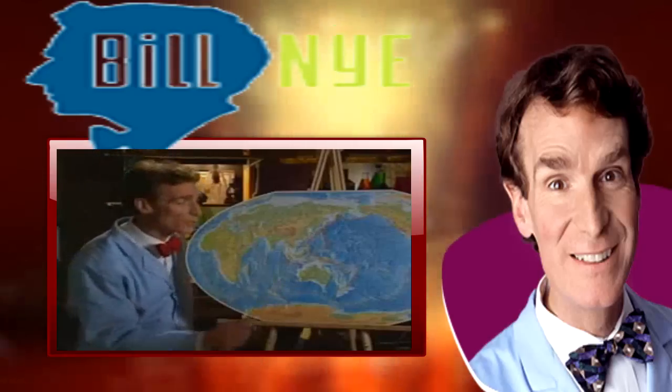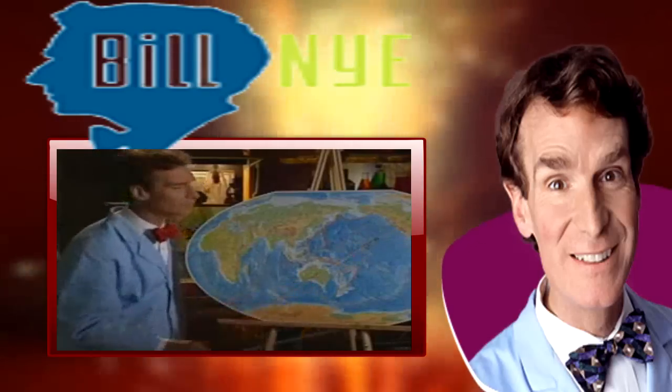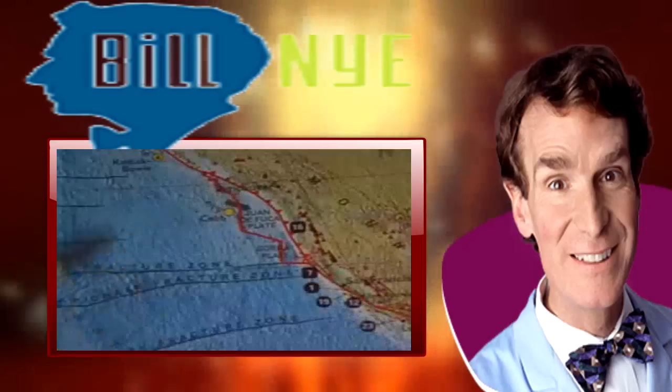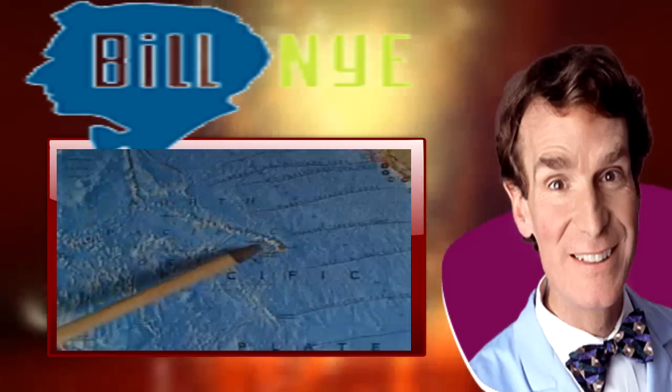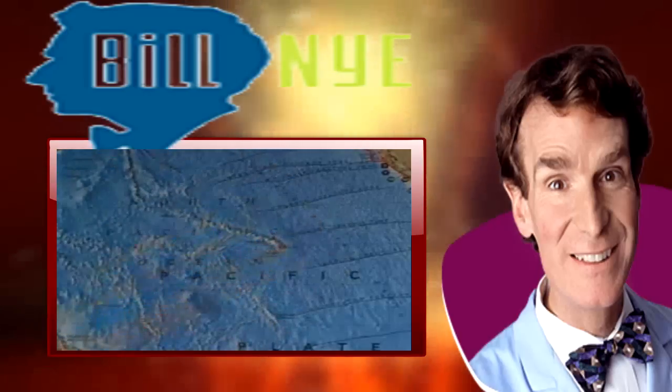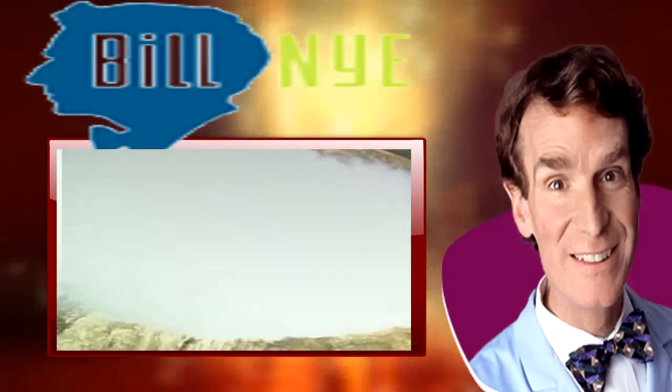Volcanoes usually occur where two tectonic plates run into each other. Like here's Mount St. Helens, where the Pacific Plate is colliding with the North American Plate. But the Hawaiian Islands are right here in the middle of the Pacific Plate, with no other plates around — and the Hawaiian Islands are made of volcanoes. So how did they get there?